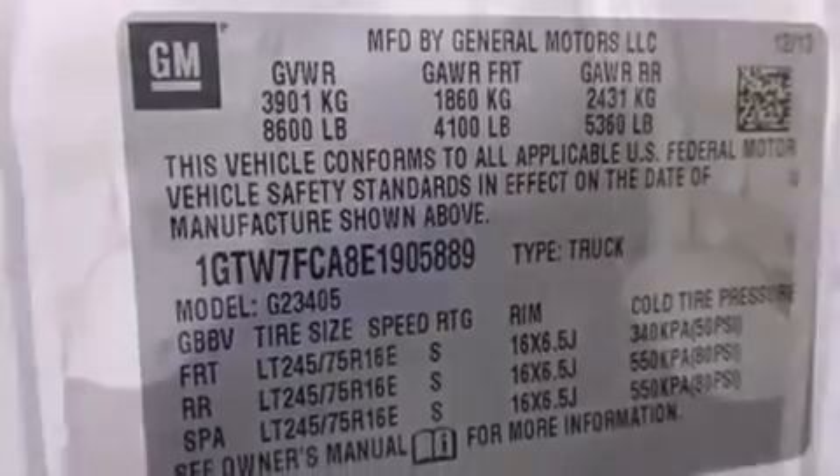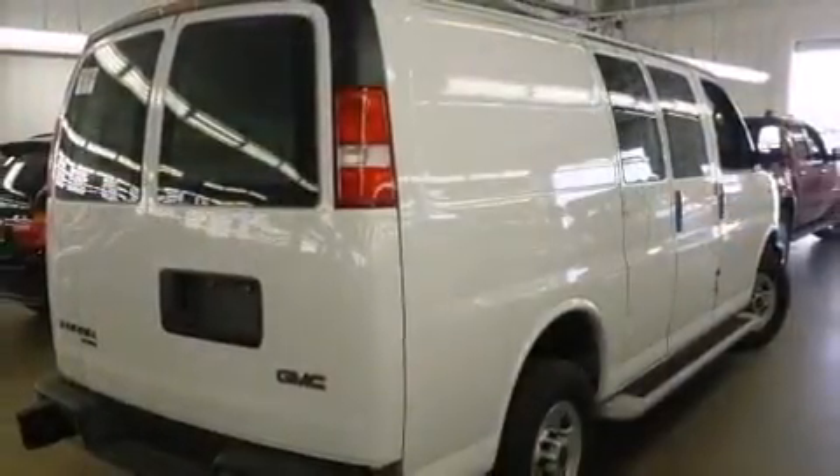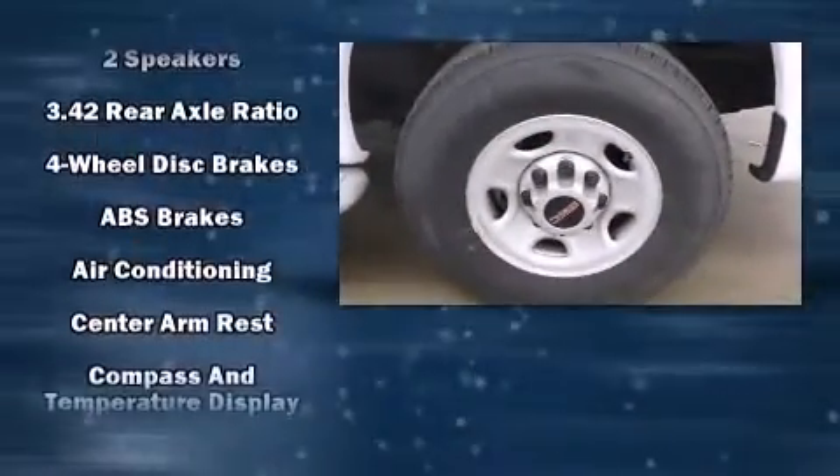It distinguishes itself from the competition with features such as delay off headlights, one-touch window functionality, a tachometer, variably intermittent wipers, a trip computer, and more.